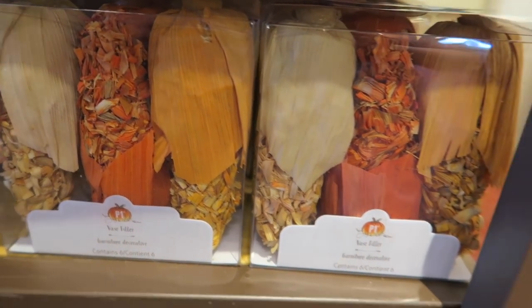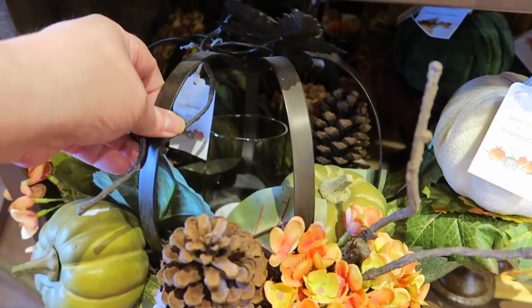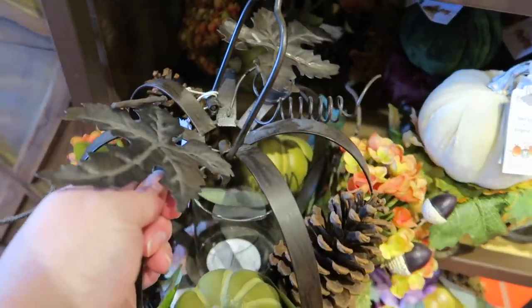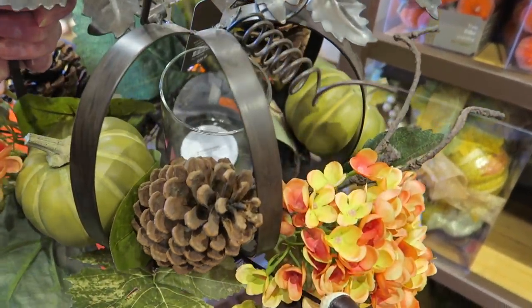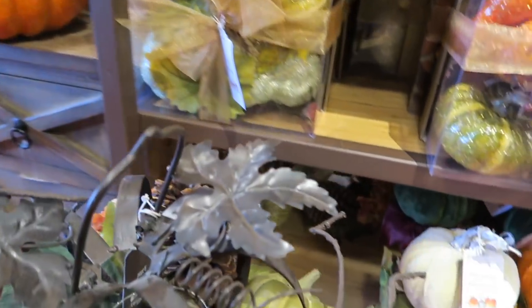Some corn. And here are some really pretty centerpieces — it has a pumpkin, a metal pumpkin with a candle holder in there. That is really pretty. I don't see a price on it... okay, there it is. It's $50.00.